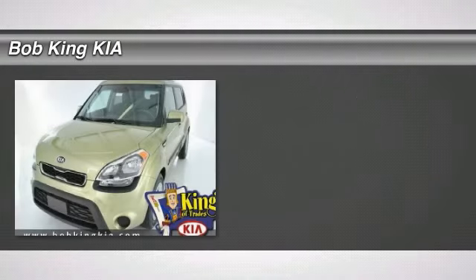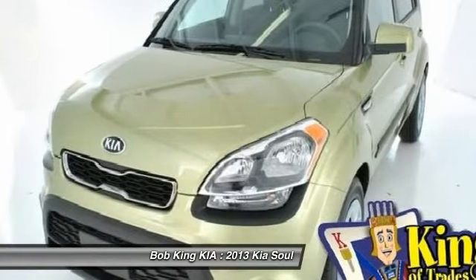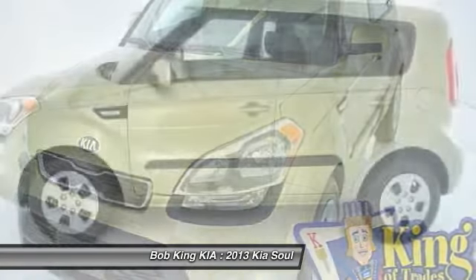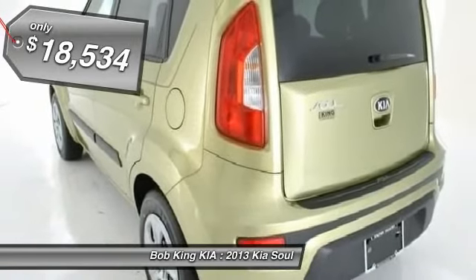The 2013 Kia Soul. The Soul is quick and ready with its innovative catchy style, a sharp, roomy, and well-fitted cabin, and a comprehensive list of safety and fun features, and is priced below $20,000.